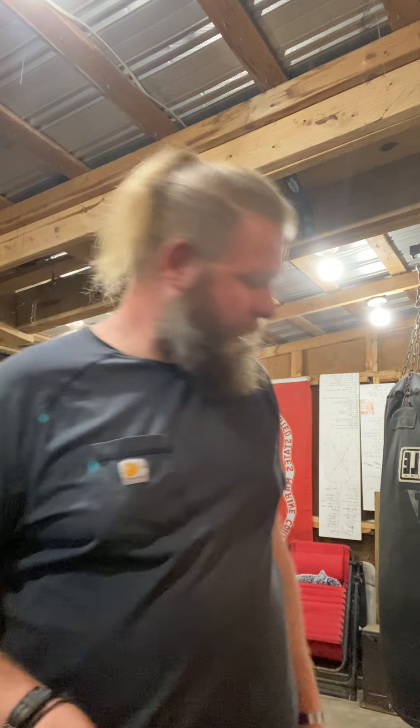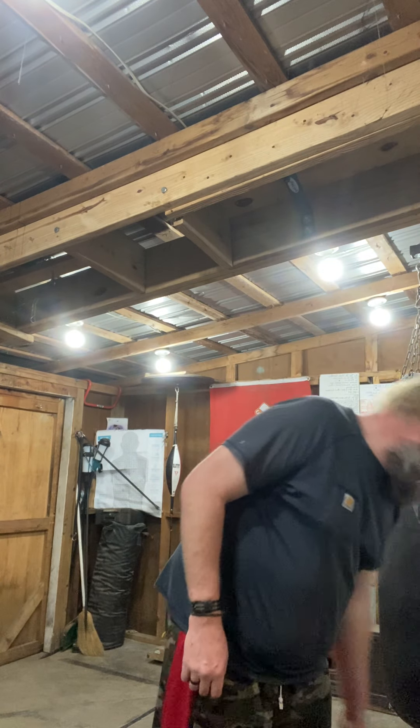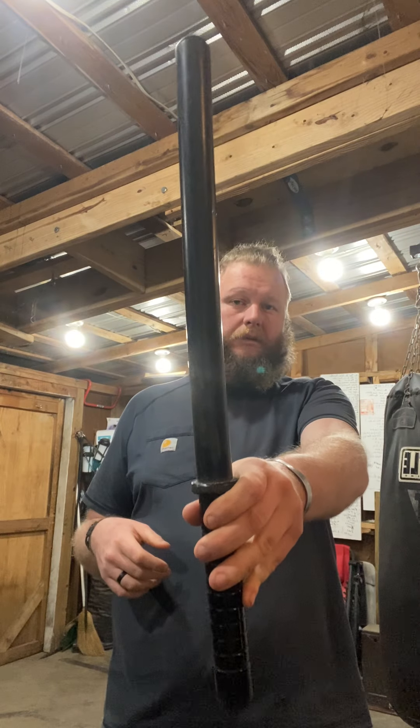I carry these two — the flashlight and the cane — because they're legal. One of the most security-conscious non-permissive environments in the state is the state fair, and no one can deny either of them. After dark it's perfectly reasonable to have a flashlight, and they can't say anything about a cane. Plus I actually do have bad knees and a jacked-up spine where I might legitimately need that cane after walking around out there all day.